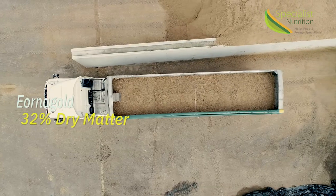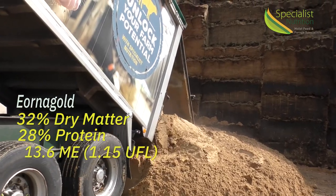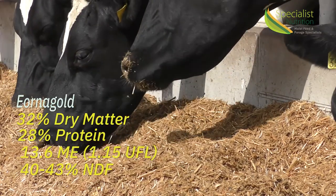This particular product, Erna Gold, is 32% dry matter, 28% protein, running around 13.6 ME in terms of energy, which would be about 1.15 UFL, and has an NDF figure of around 40 to 43.